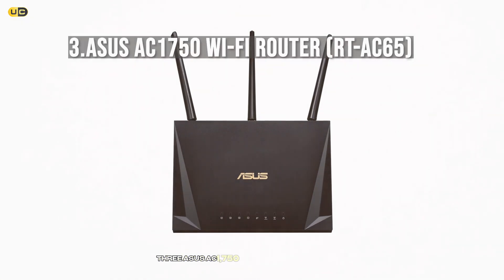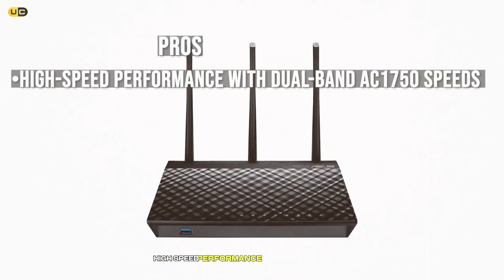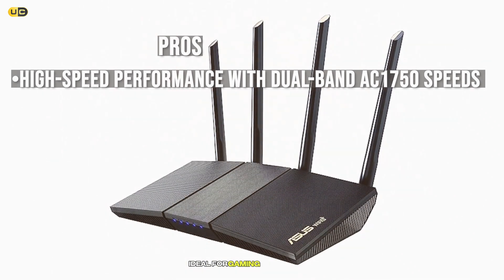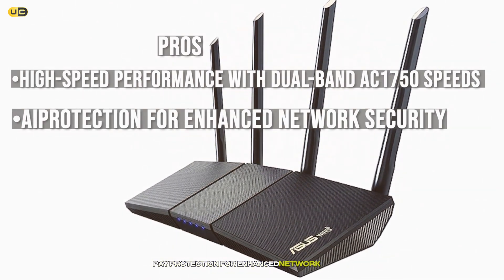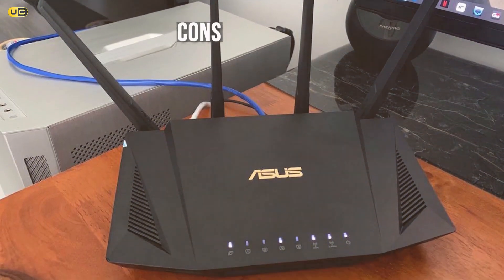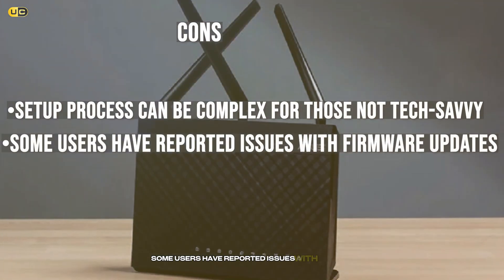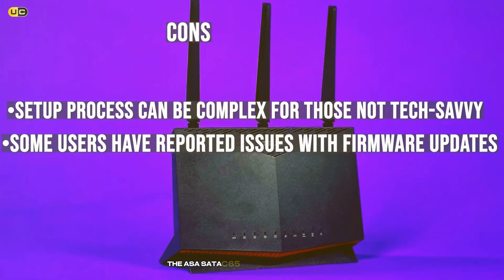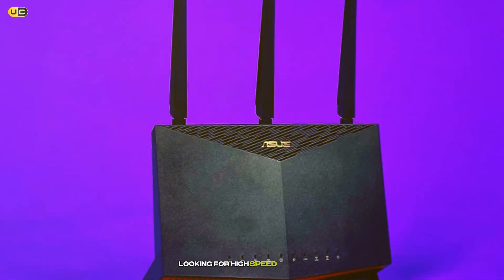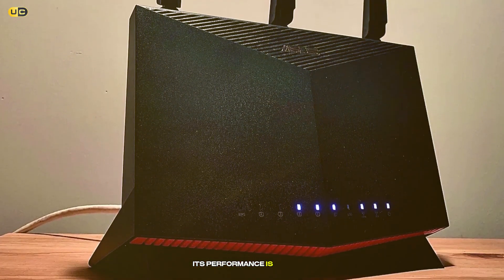Number 3: Asus AC1750 Wi-Fi Router RT-AC65. Pros: High-speed performance with dual-band AC1750 speeds, ideal for gaming and streaming. AiProtection for enhanced network security. 4 Gigabit Ethernet ports for wired connections. Cons: Setup process can be complex for those not tech-savvy. Some users have reported issues with firmware updates. The Asus RT-AC65 is a powerhouse router suited for tech enthusiasts looking for high-speed connectivity and robust features. While it may require a learning curve, its performance is top-notch.